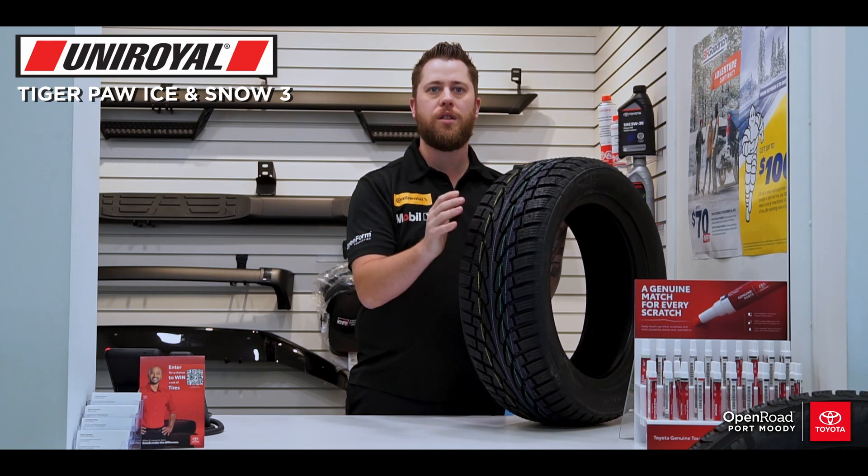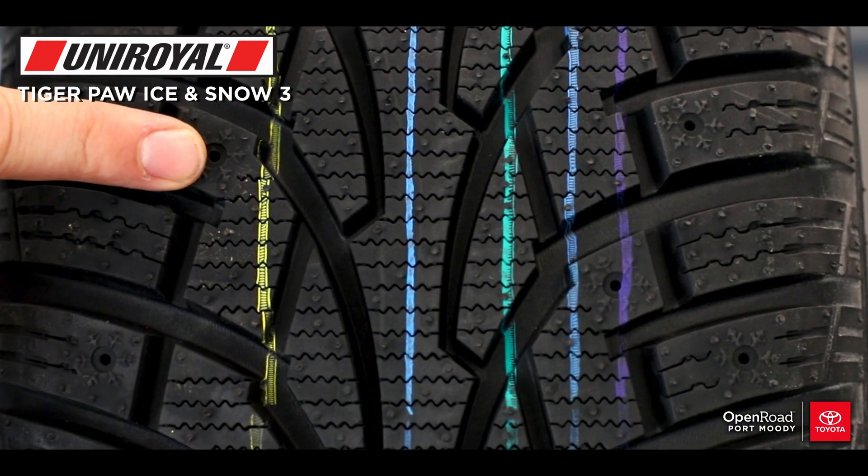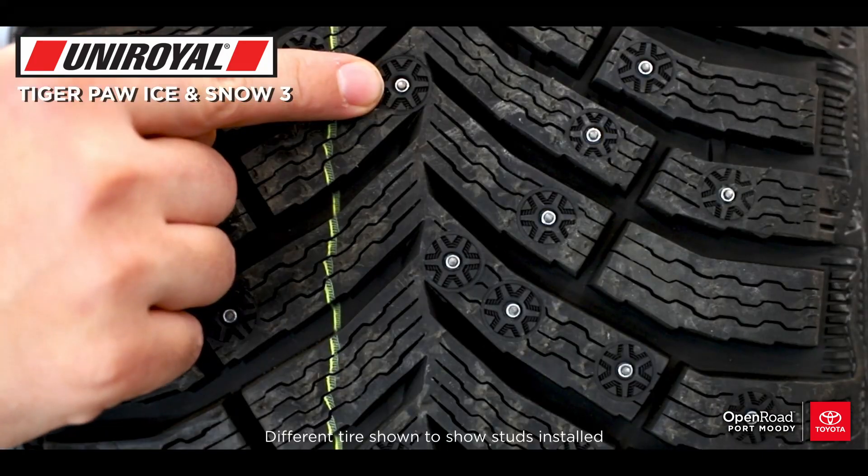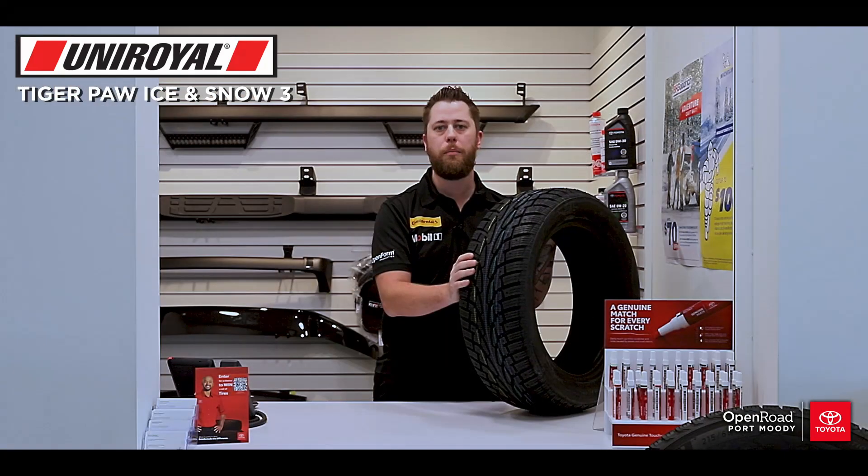One major difference between snow and winter tires are these little holes all over the tire. They give you the option to stud the tire, which are little spikes you can add to your tire for the best ice traction.